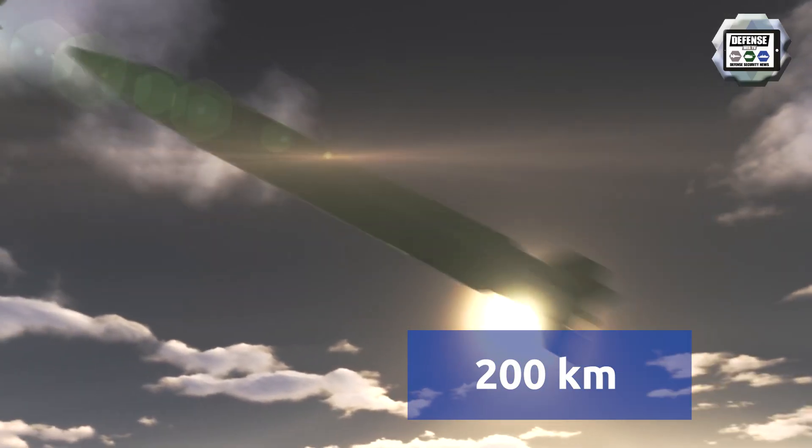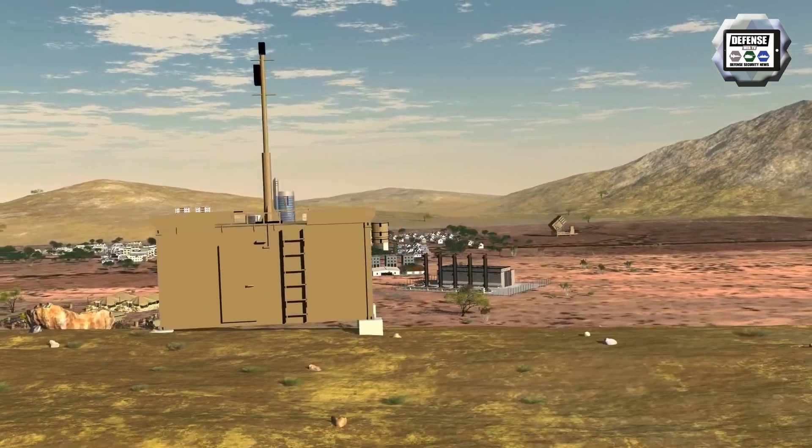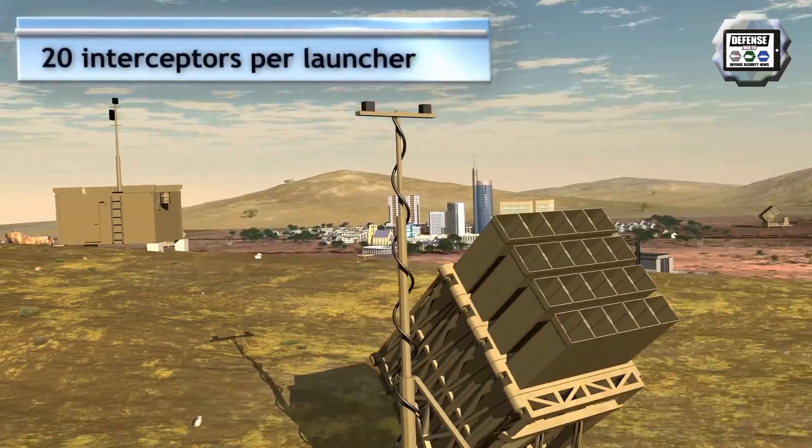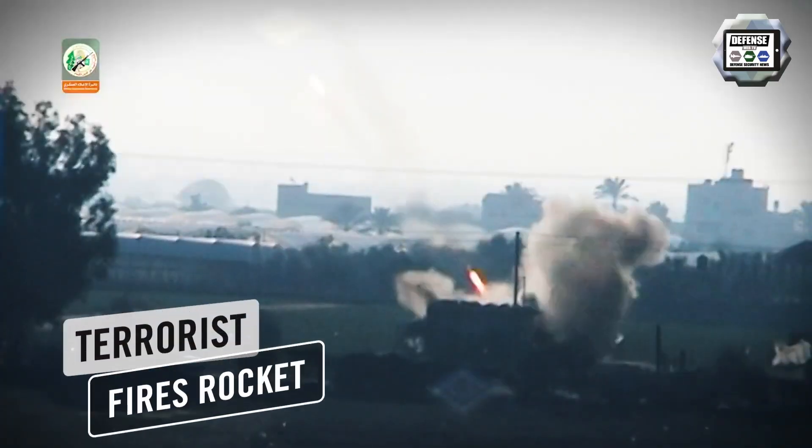The Iron Dome is able to intercept an unlimited wide range of threats like Hamas Kassams, Hezbollah's Katyusha rockets, and even Fajr rockets supplied by Iran to Hezbollah and Hamas.